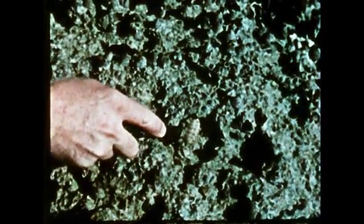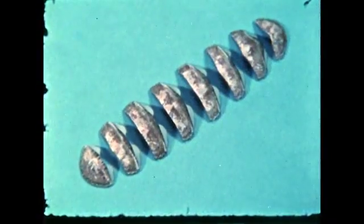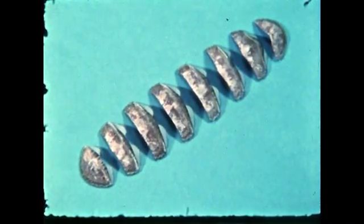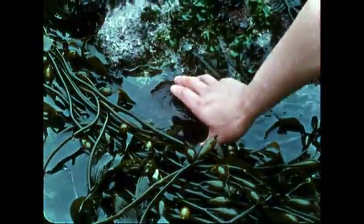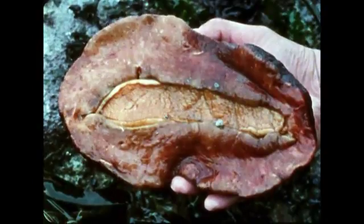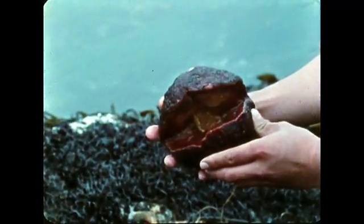This species is the coat-of-mail chiton, a small animal whose shell consists of eight plates, commonly called butterfly shells. One often finds these washed up on marine beaches. The largest chiton is this California species called Cryptochiton, meaning shells embedded in mantle. Coastal Indians have been known to eat these molluscs in times of extreme hunger.